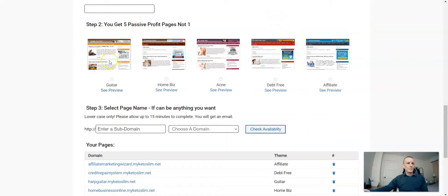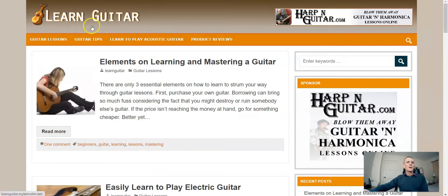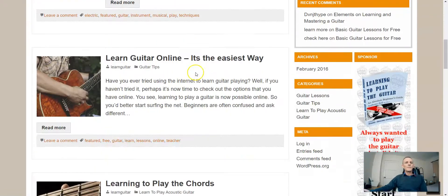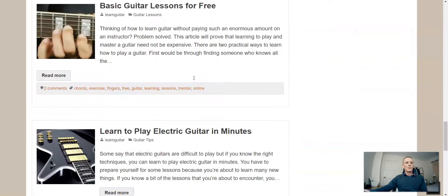Let's have a quick look at the page. This is in the music niche — a learn guitar product which will be a product on ClickBank. On the surface these look like ready-made websites. You've got guitar lessons, guitar tips, learn to play acoustic guitar, and product reviews with one or two posts. This is the basic setup of a blog-style post website.